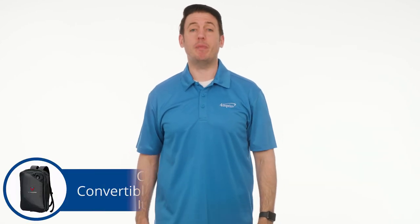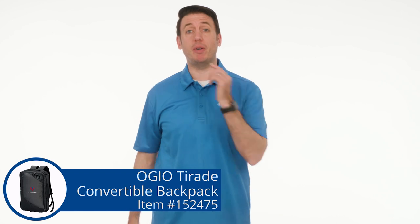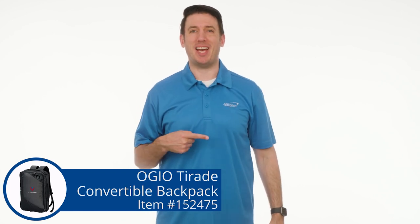To check out more from 4imprint, check out our recent uploads, our related videos, or our website 4imprint.com.